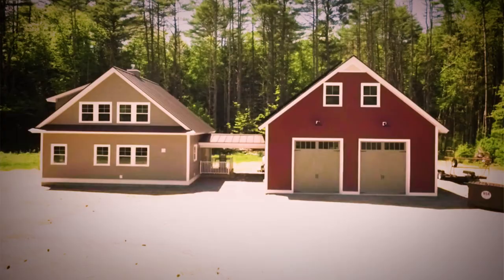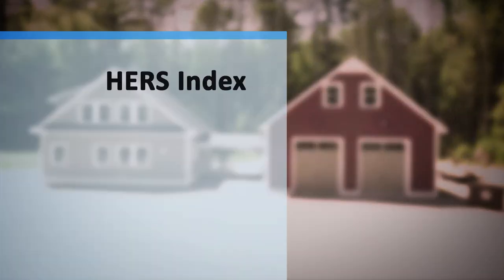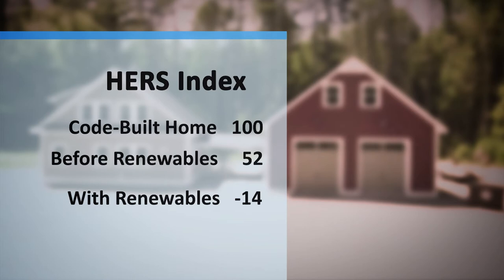They attained a HERS score of 52 before incorporating the renewables. After incorporating the renewable power — the on-site photovoltaics — it dropped the HERS score to negative 14, which is exceptional.